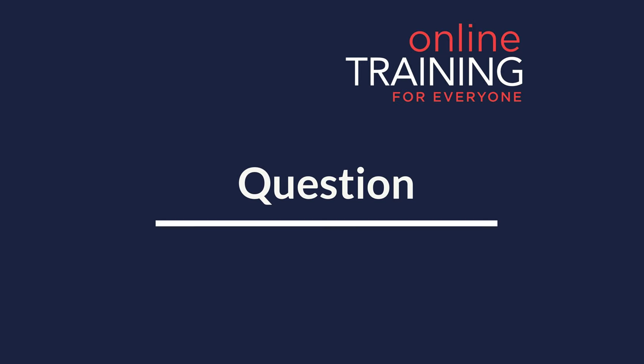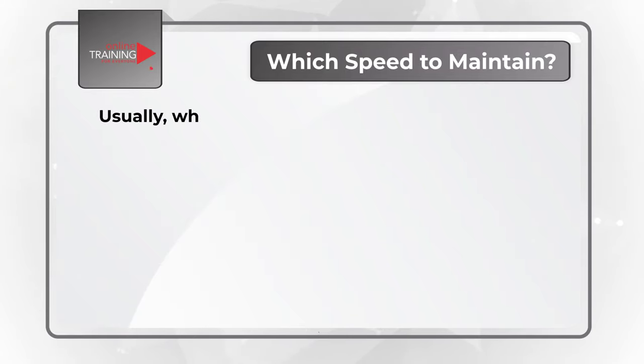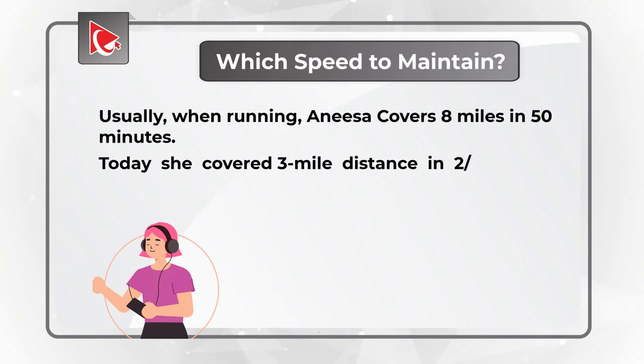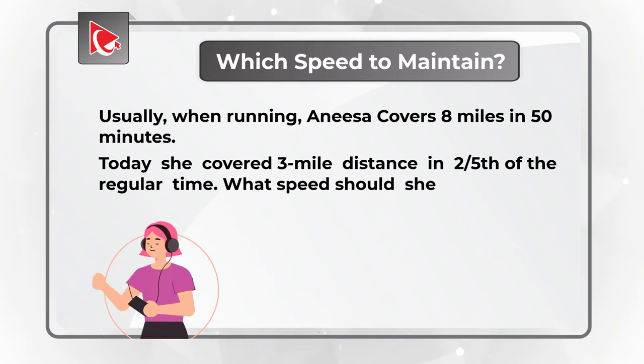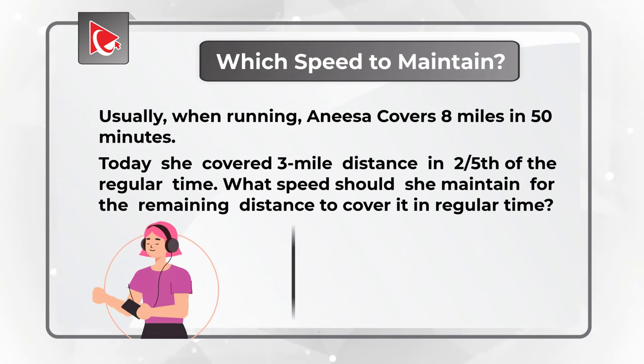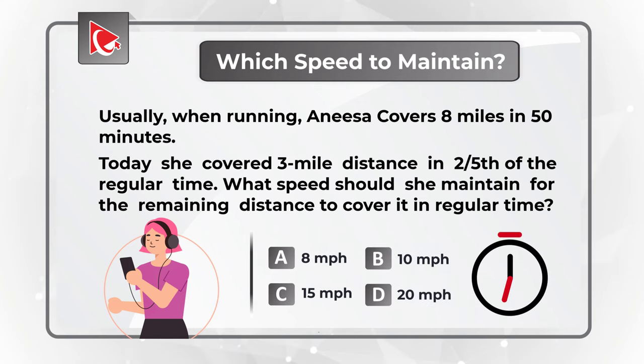Here's an interesting question which tests your math and logical reasoning skills. You need to determine which speed Anisha should maintain. Usually when running, Anisha covers 8 miles in 50 minutes. Today she covered a 3-mile distance in two-fifths of the regular time. What speed should she maintain for the remaining distance to cover it in the regular time? Choices are: A) 8 mph, B) 10 mph, C) 15 mph, D) 20 mph. Maybe pause this video to see if you can come up with the solution.